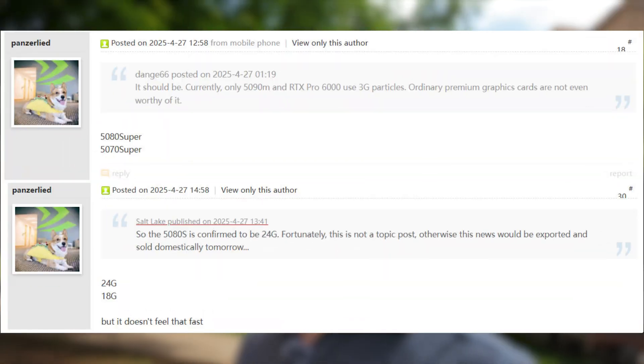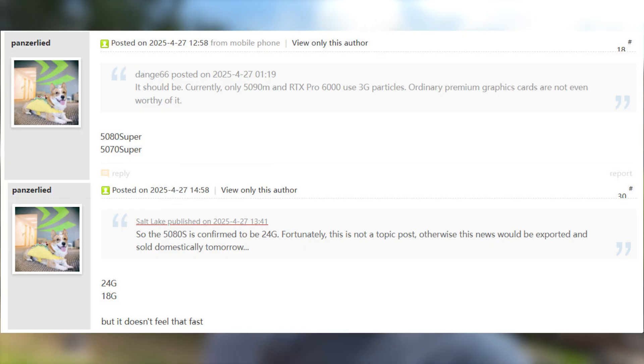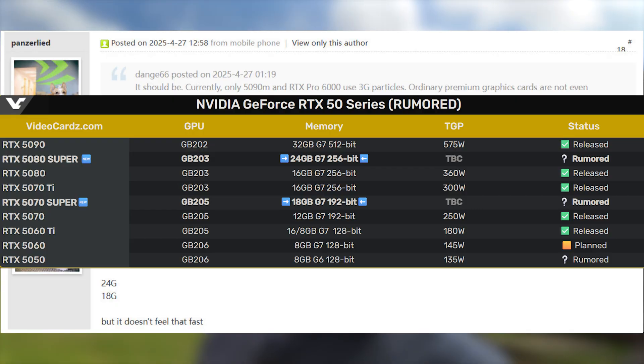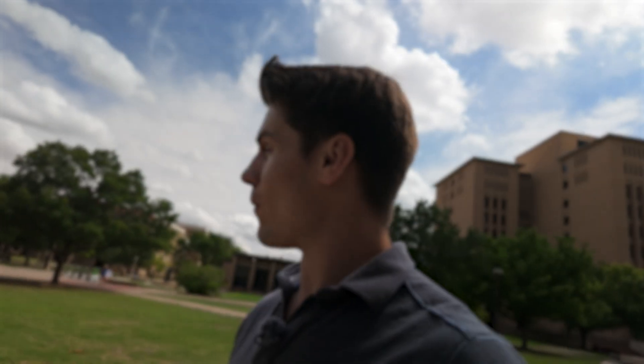Next we have the 5080 Super coming in with 24 gigs of VRAM — that is spicy. The 5080 performs around 10% slower than a 4090 in some scenarios, so with 24 gigs of VRAM that's basically a 4090. If you could sell this thing for $1100-$1200, it's expensive but you're getting a reasonable and respectable graphics card. 24 gigs of VRAM for gaming is going to be enough for a hot minute.